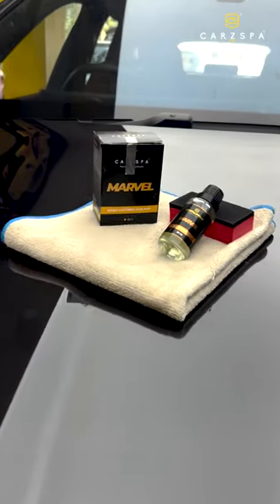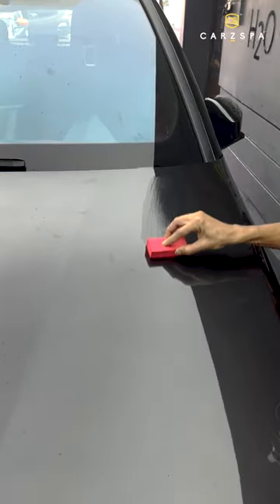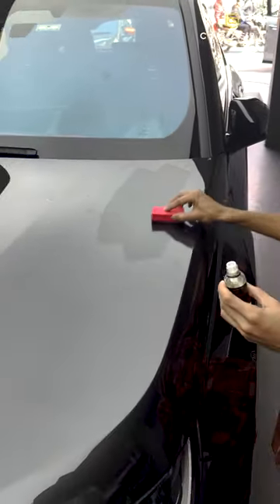We have the best quality in the South, and it is the thickest micron. We provide scratch-proof protection, protecting all our cars with this product.